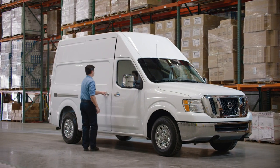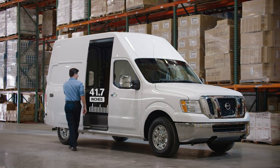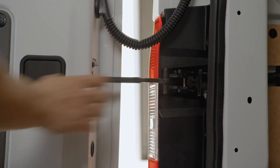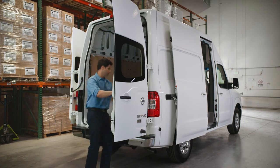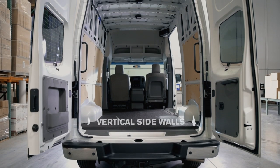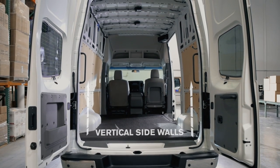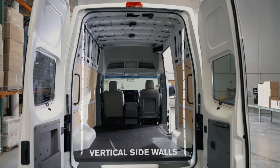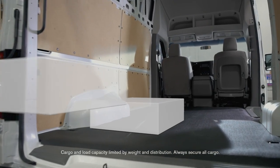NV Cargo gives you an all-access pass. The sliding side door is easy to use, and rear doors open 243 degrees while magnets help hold them in place. If you're hauling cargo, you'll find NV Cargo makes smart use of the room — flat walls maximize interior space while flat wheel wells aid in stacking boxes.